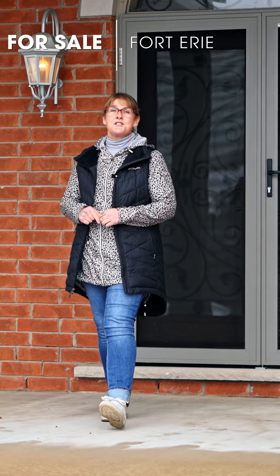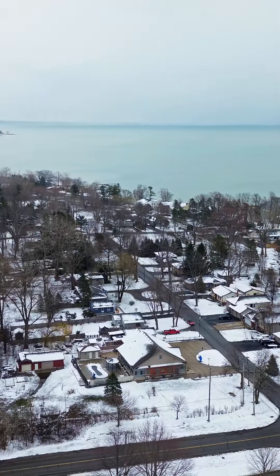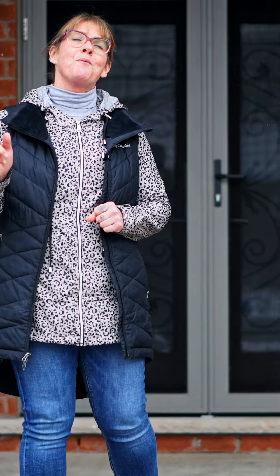The Fine Estates team is in Crystal Beach, the south coast of Canada, and we're thrilled to introduce you to our latest listing. This custom-built bungalow won't disappoint.